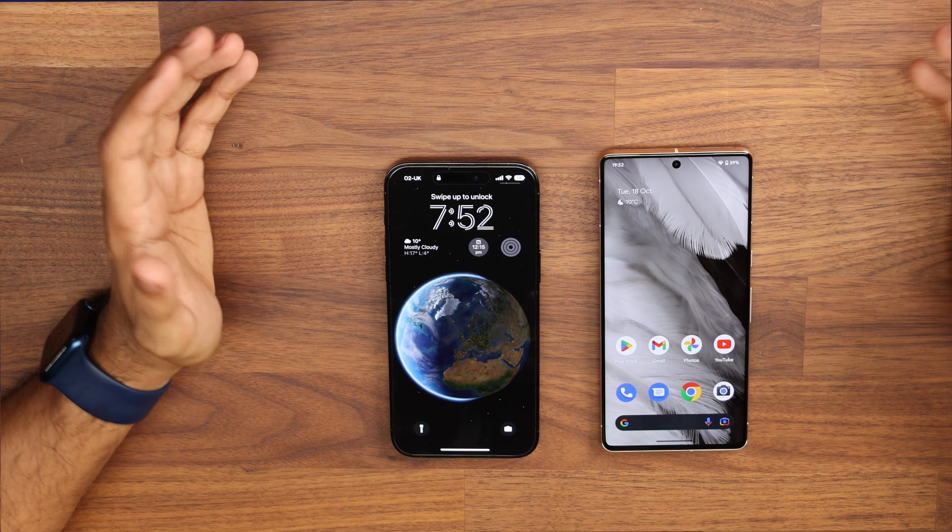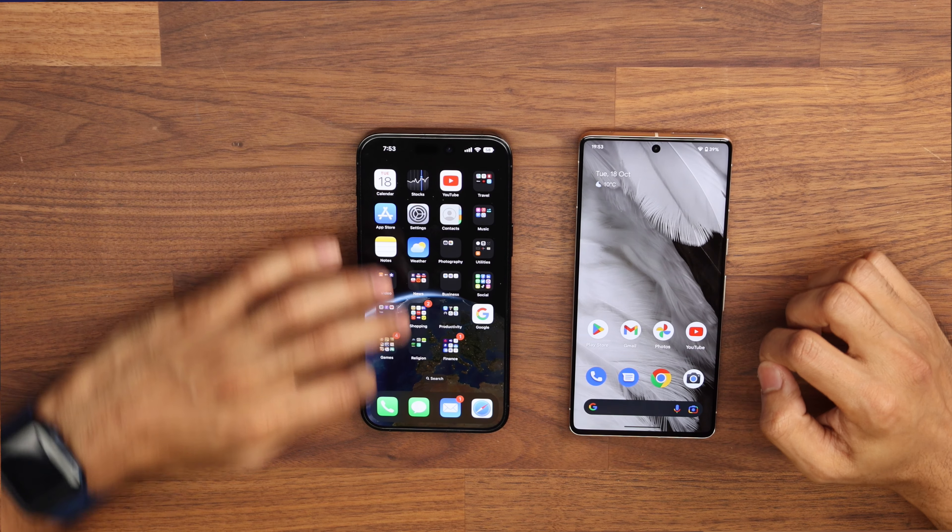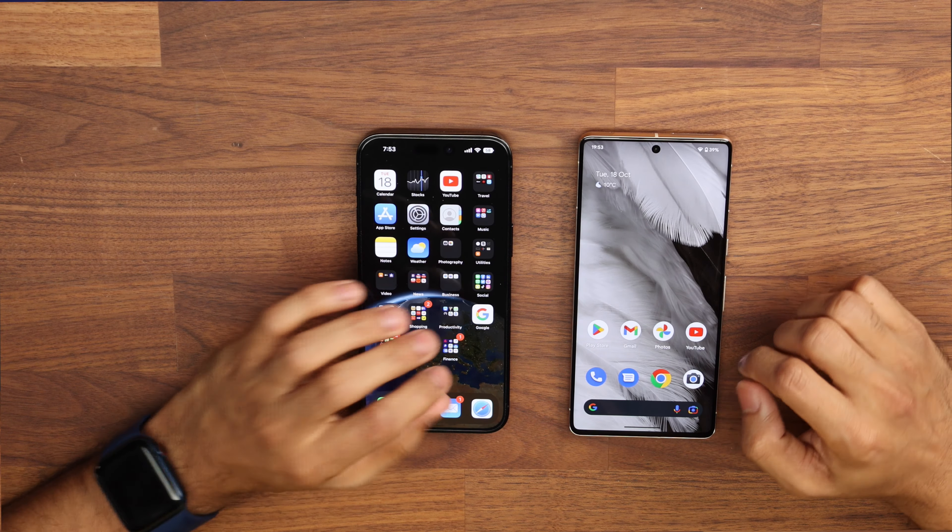Both phones have a bezel around the outside — one is not noticeably more prominent than the other, though the iPhone's bezel is very slightly thicker if you're being picky. The Pixel has a 1,500 nits brightness display and the iPhone has a 2,000 nits brightness display. Both are perfectly capable outdoors. One thing to note: the Pixel defaults to 1080p and you need to go into settings to change the screen resolution to full resolution.